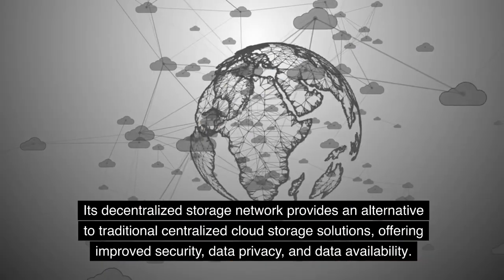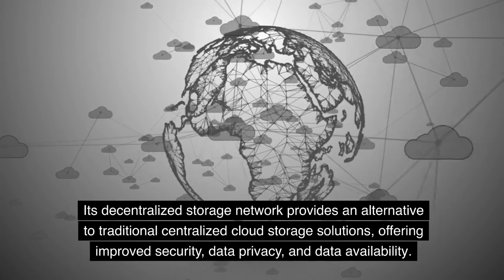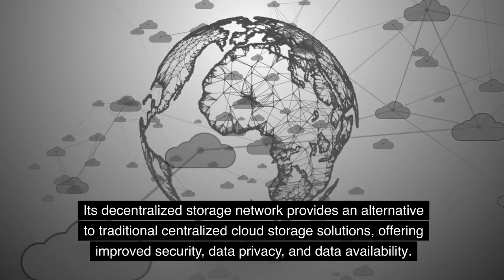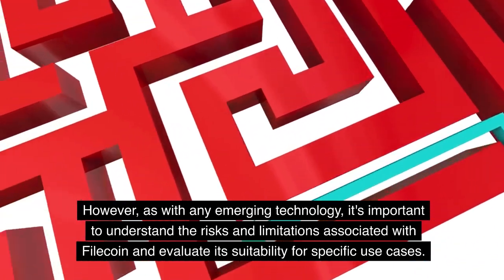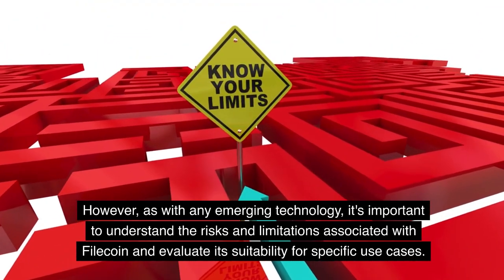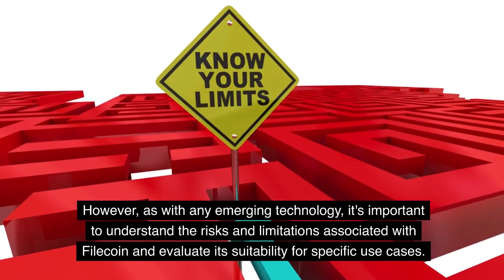Filecoin is an ambitious project that aims to revolutionize the way data is stored, shared, and accessed. Its decentralized storage network provides an alternative to traditional centralized cloud storage solutions, offering improved security, data privacy, and data availability. However, as with any emerging technology, it's important to understand the risks associated with Filecoin and evaluate its suitability for specific use cases.